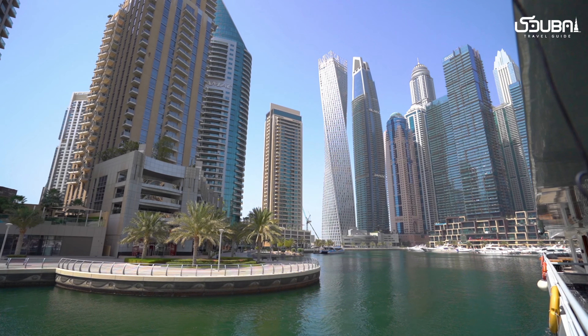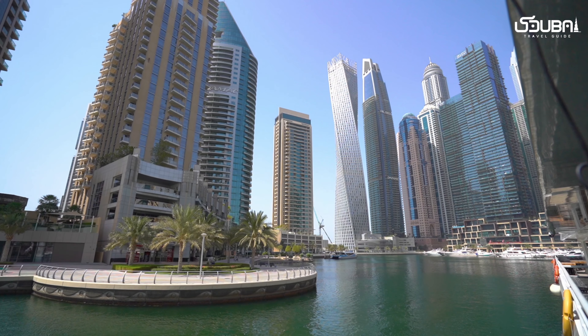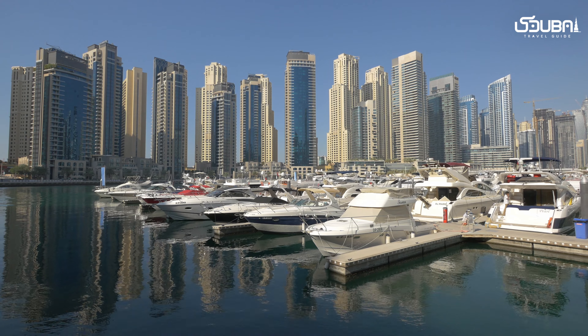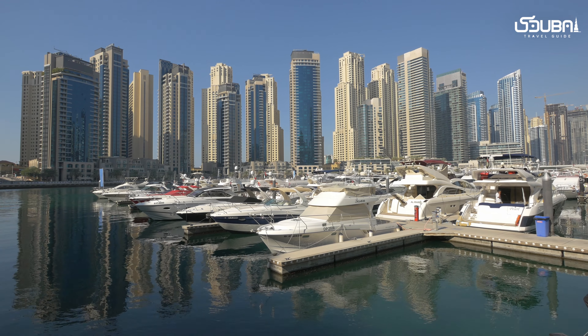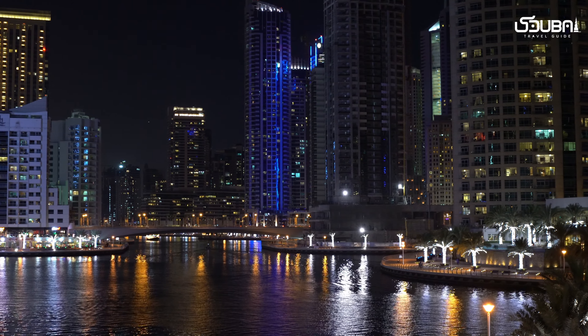Spot three: Dubai Marina. Dubai Marina is a modern marvel that provides a stunning backdrop for your Instagram shots. Capture the sleek yachts, towering skyscrapers, and the picturesque promenade. The reflections on the water make for mesmerizing compositions.